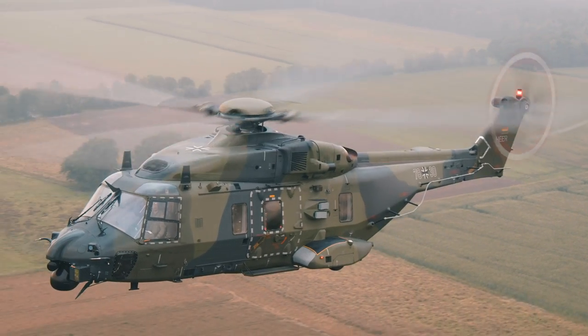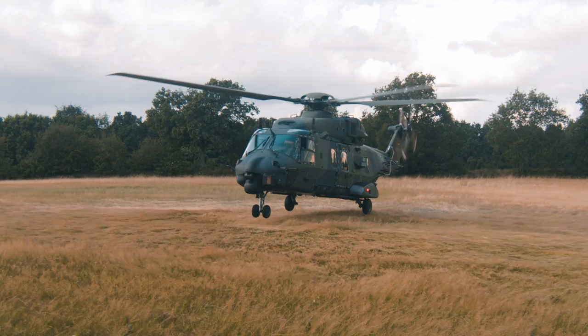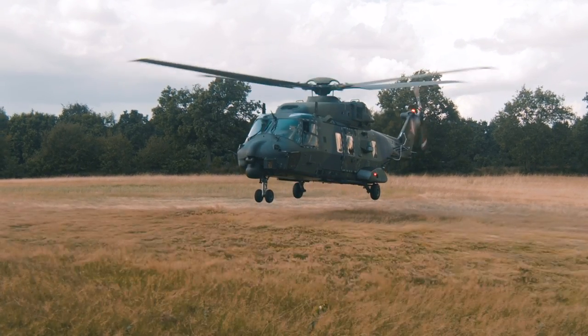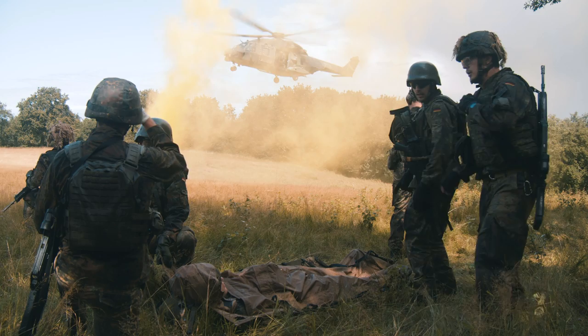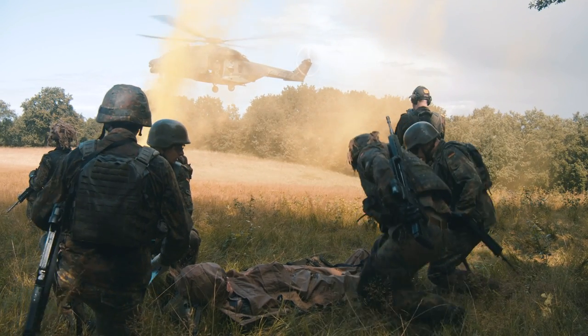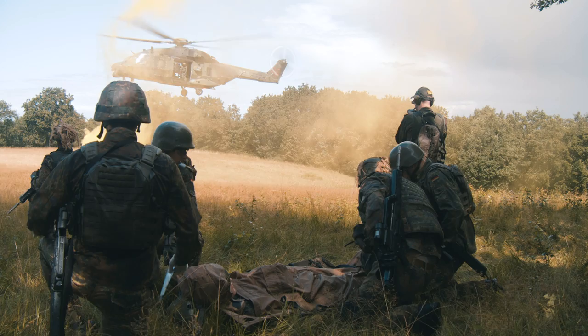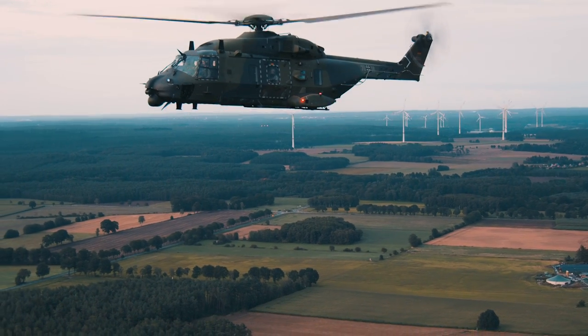The NH90 is awesomely powerful. It is powered by fly-by-wire, so all your inputs go directly into the rotor system. It is a light transport helicopter in classification, but it doesn't feel like one. Please, we will go in — the NH90.